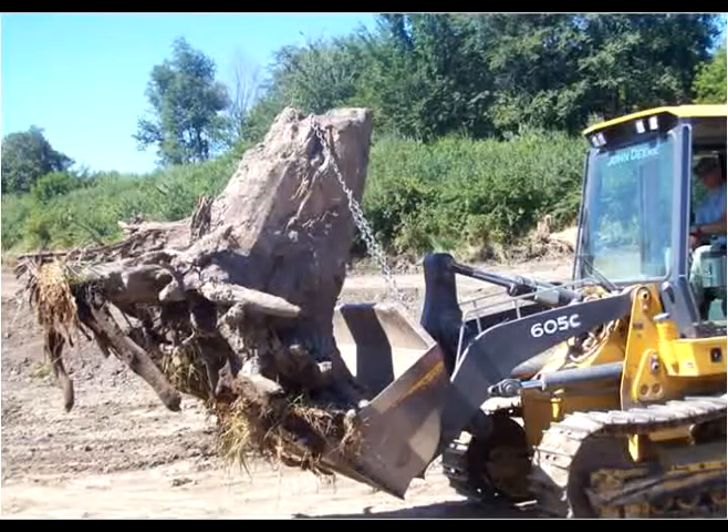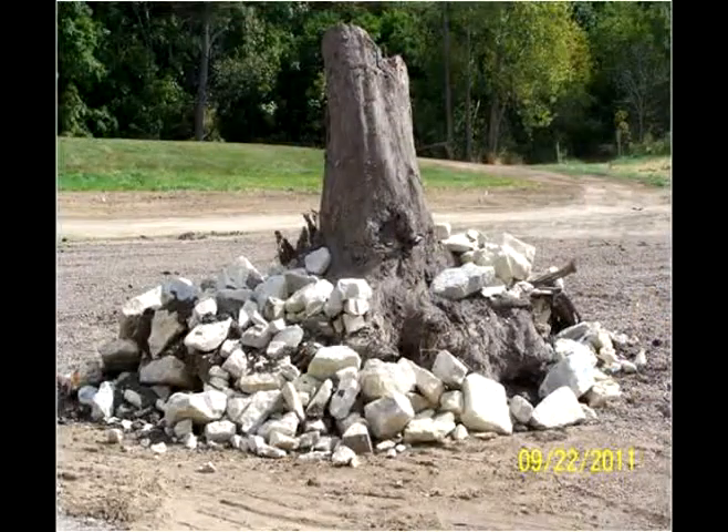Step 7: Installed fish habitat structures like catfish hotels and various submerged timber rock piles.